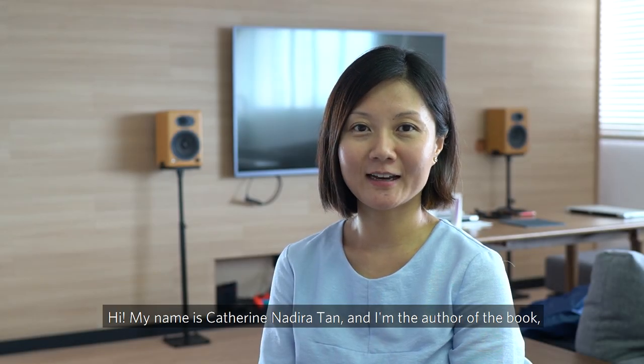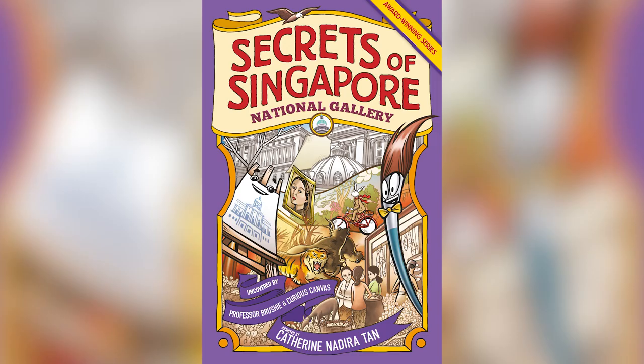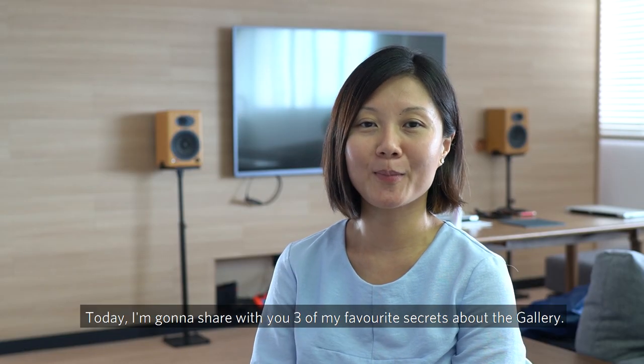Hi, my name is Catherine Nadira Tan and I'm the author of the book Secrets of Singapore National Gallery. Today I'm going to share with you three of my favorite secrets about the gallery.